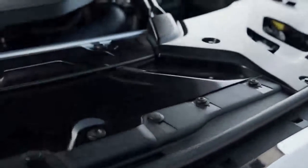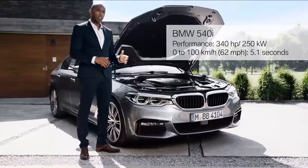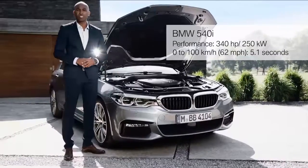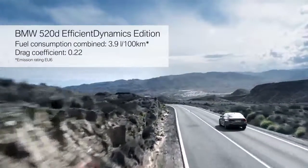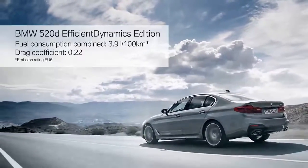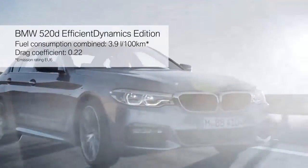The heart of every BMW is its engine. Here we have the 540i with impressive figures: 340 horsepower and acceleration from 0 to 100 in only 5.1 seconds. The benchmark in efficiency is set by the BMW 520d Efficient Dynamics Edition, with average fuel consumption below 4 liters — the true efficiency champion, with an outstanding drag coefficient of only 0.22.